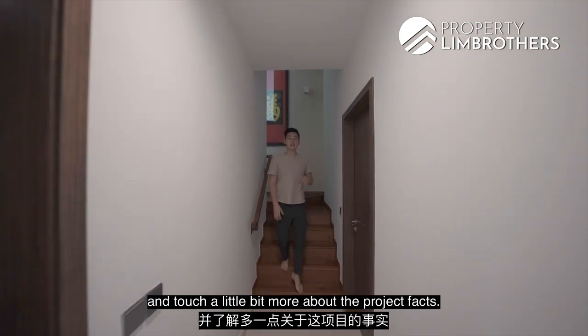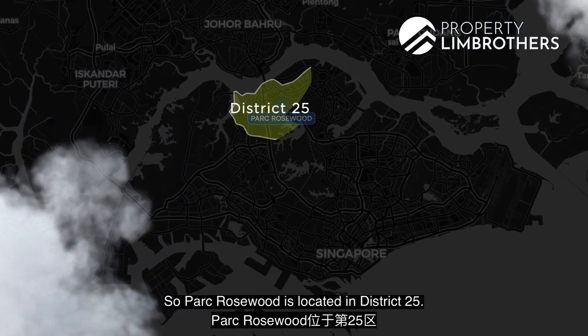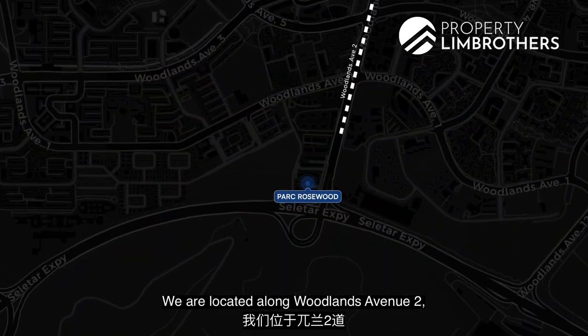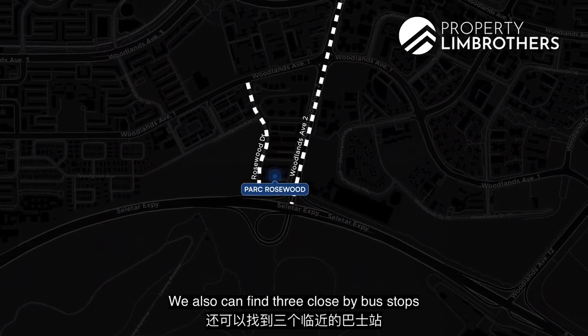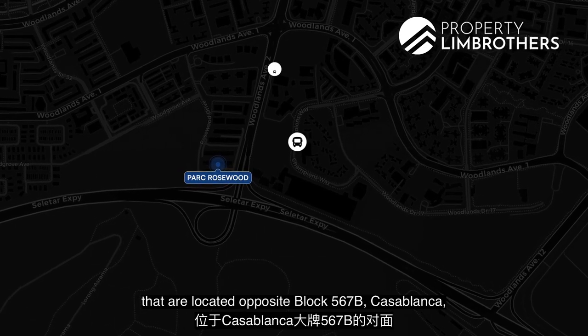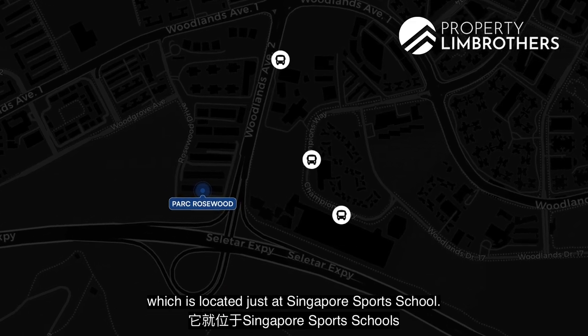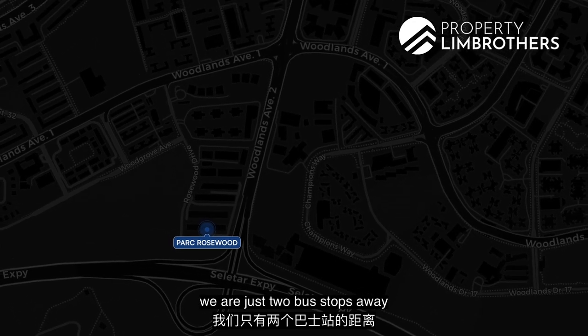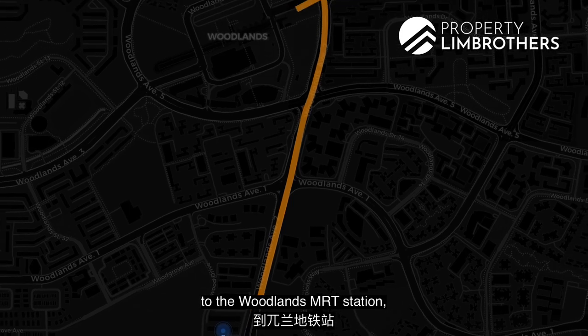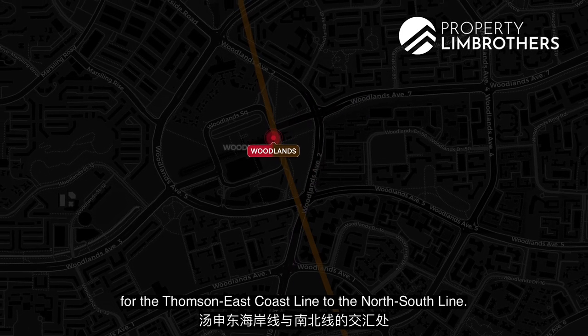Let's head on back down to level one and touch a little bit more about the project facts. Park Rosewood is located in District 25 along Woodlands Avenue 2 and Rhodeswood Drive. We also have three close-by bus stops, including one opposite block 567B Casablanca and one at Singapore Sports School. If you're taking the MRT, we are just two bus stops away from Woodlands MRT station, which is the interchange for the Thomson-East Coast Line and the North-South Line.